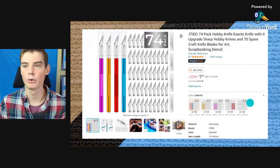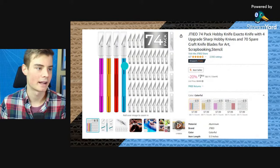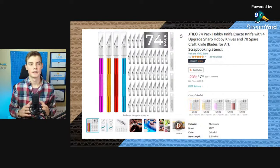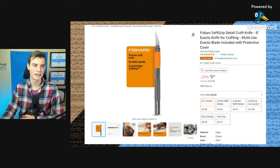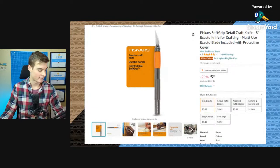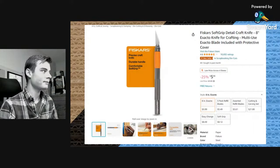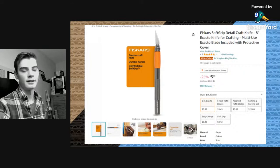If this kit doesn't seem like the option for you, or you know you're only going to use number 11 blades and don't want the ruler, here's another option: a 74-pack hobby knives set. You get four hobby knives — mostly useful if multiple people want to use them or you want to keep them in multiple places — plus it comes with a bunch of extra number 11 blades, which is nice. If you want a more upgraded knife, you could spend about the same amount of money and get a single Fiskar knife, though it doesn't come with extra blade refills.